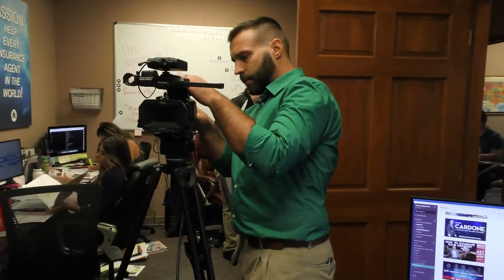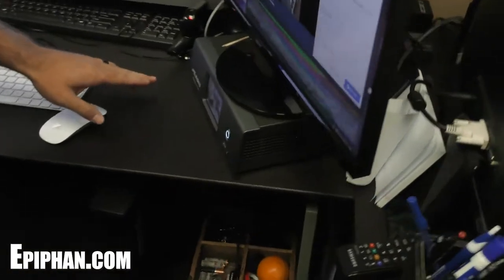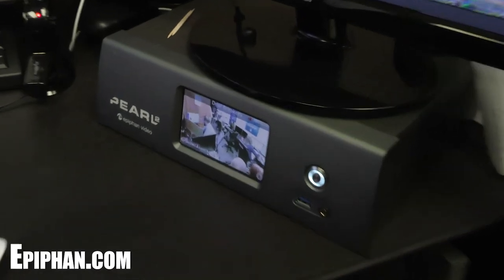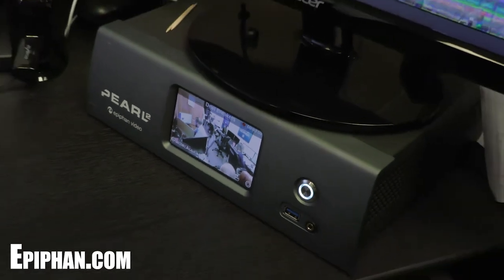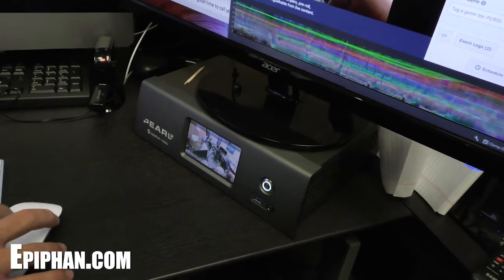We went to a website called Epiphan.com — E-P-I-P-H-A-N.com, I'll put that in the link below. They have this beautiful piece of equipment right here. It is a Pearl II from Epiphan Video. It's fantastic. It allows us to stream to Facebook and YouTube at the same time, and I'm able to use multiple cameras and multiple angles.